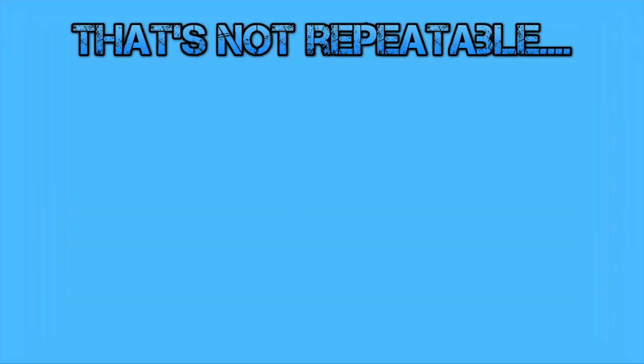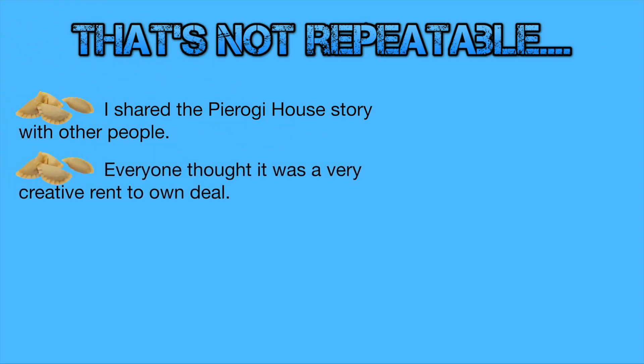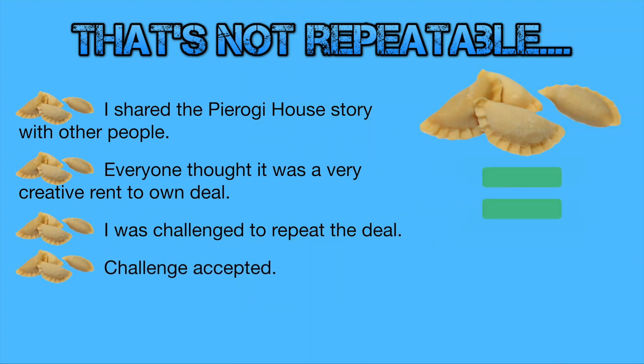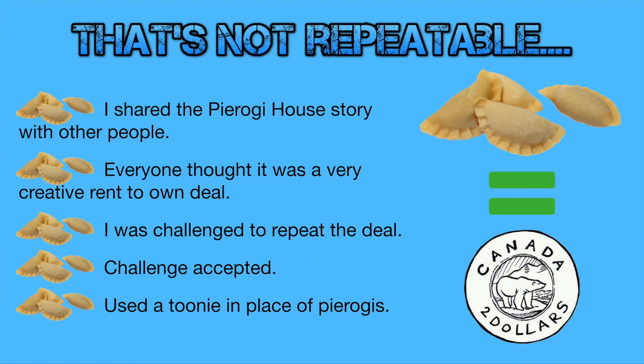Some people said this is not a very repeatable deal. I shared this story with a few other people and everyone thought it was really creative, but they challenged me as to whether or not I could repeat it. So I decided to accept the challenge, and I was able to do the exact same deal on another property shortly after, where I used a toonie in place of pierogies — very little dollars to get in, very creative strategy.